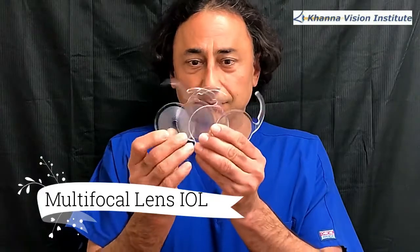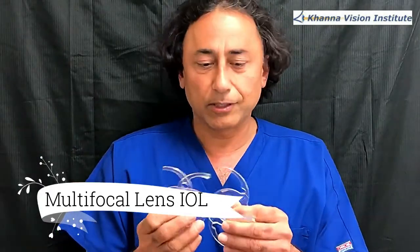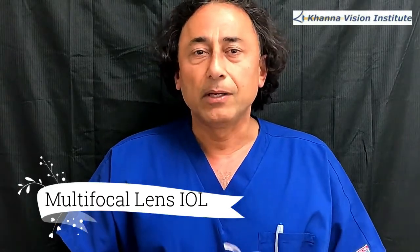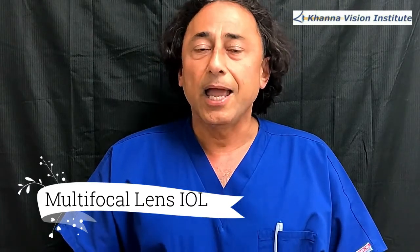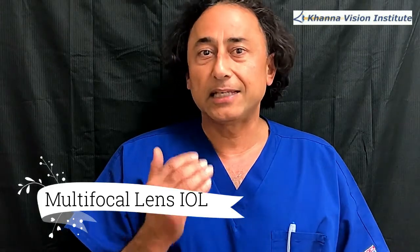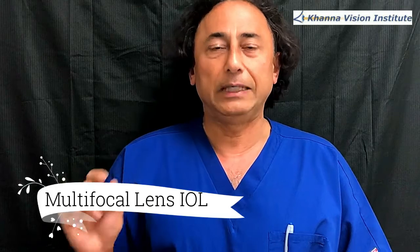These are how the lens models look like. This is a clear lens — we're not talking about that — toric lens. So basically Symfony and Tecnis. Symfony has fewer rings than Tecnis and it's considered an EDOF type of lens — extended depth of field lens.